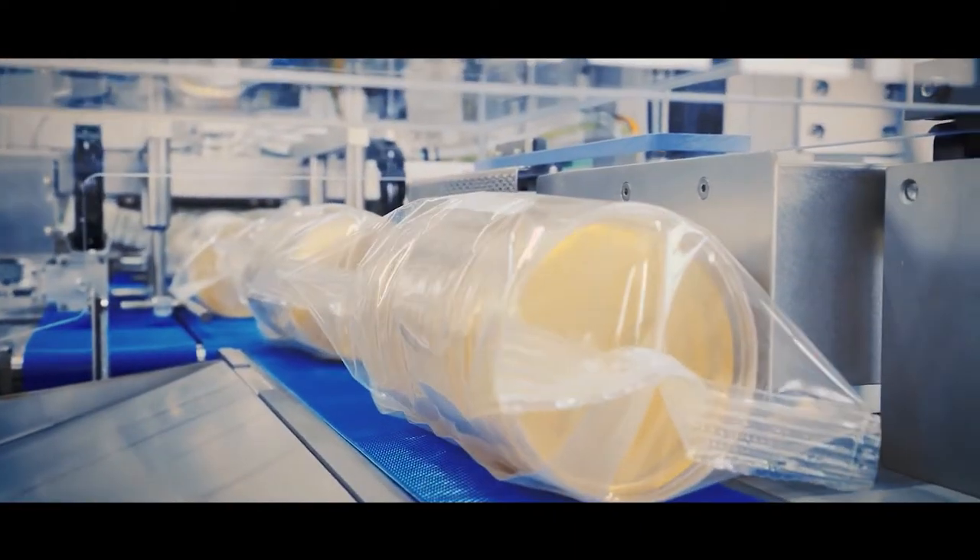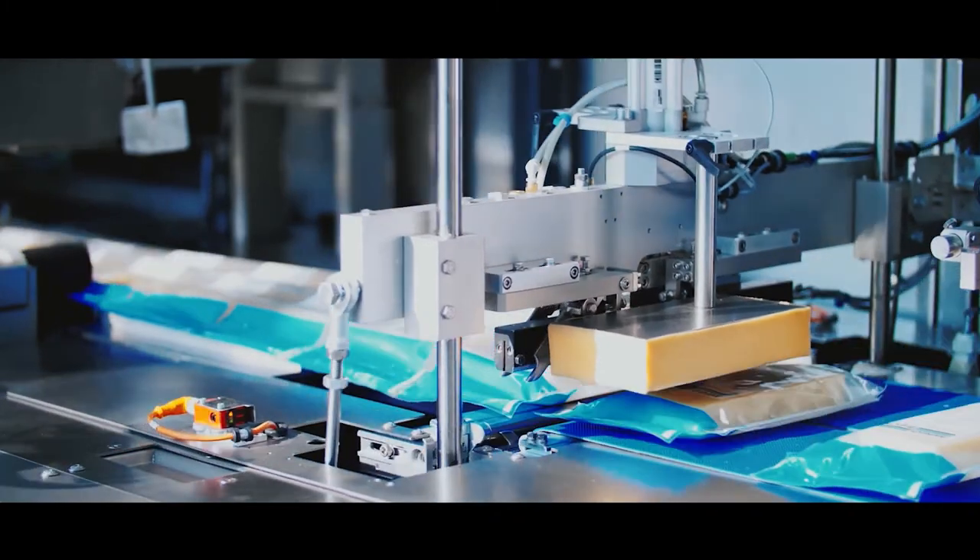Flow pack machines are used for high-speed applications and airtight packaging.